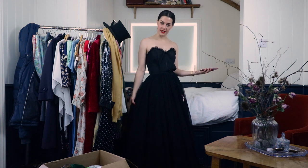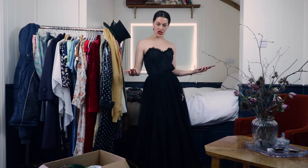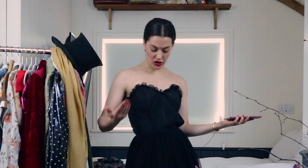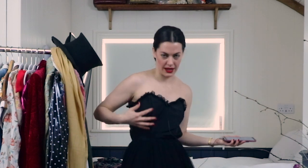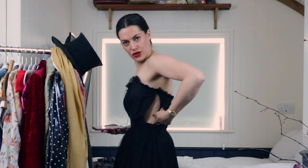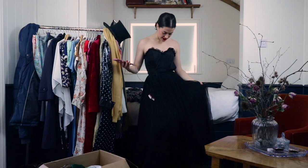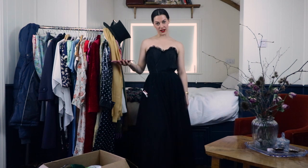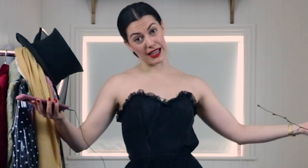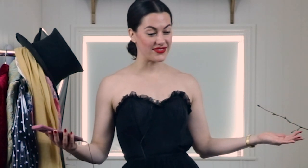I bought this 1950s prom dress - it's got tons of tulle and it's taffeta - from an antique store in Whitechapel. They didn't have anywhere for me to try it on, and when I did I realized I am too long in the body for it. The bust sits way too low and I can do it up with a corset on, but then I can't move and I'll break the dress. So unfortunately this will have to go. It's already listed on my shop, so if you're after a 1950s prom dress, here's one up for grabs.